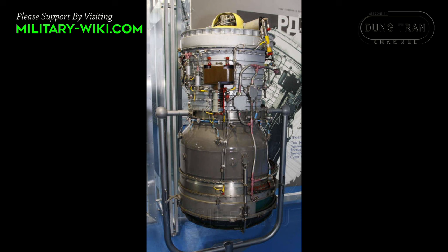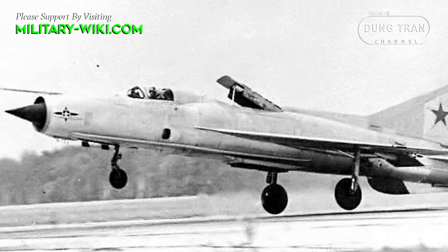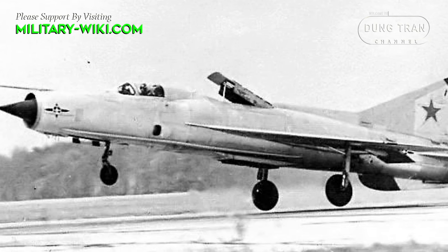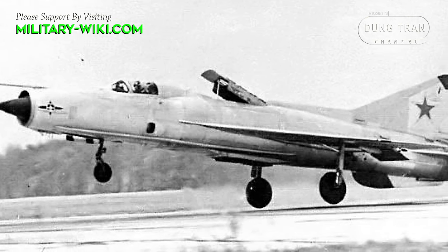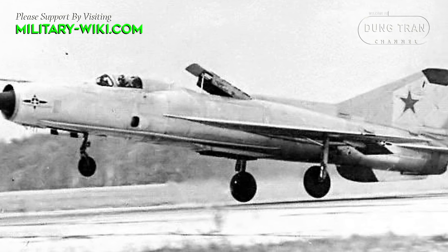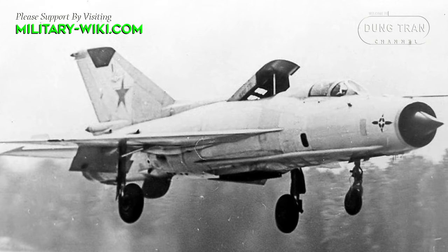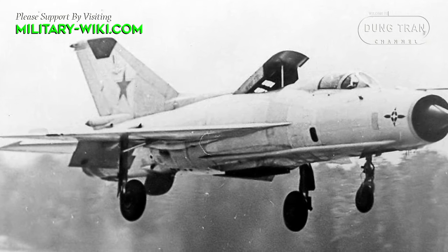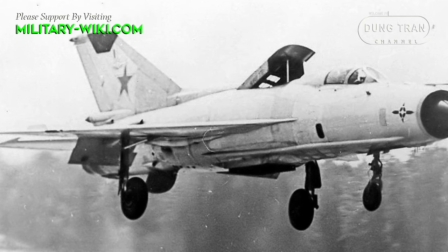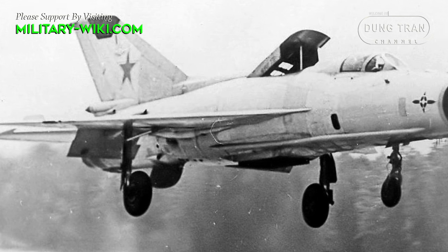Two Kolesov RG-36-35 lift engines were located at the center of gravity. Because of this, an additional section had to be added behind the cockpit, bringing the total length of the aircraft to 14.1 meters. The main engine nozzle was slightly shifted forward. The lift engines were used only during take-off and landing, with air inlets at the top and nozzle protected by foldable deflectors.